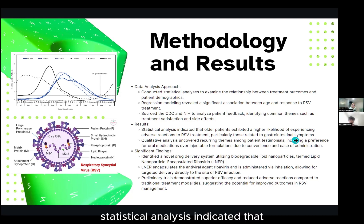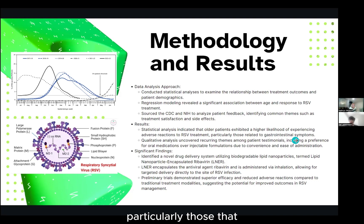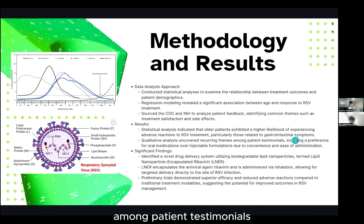For the results, statistical analysis indicated that older patients exhibited a higher likelihood of experiencing adverse reactions to RSV treatment, particularly those related to gastrointestinal symptoms. Qualitative analysis also uncovered recurring themes among patient testimonials, including a preference for oral medications over injectable formulations due to convenience and ease of administration.